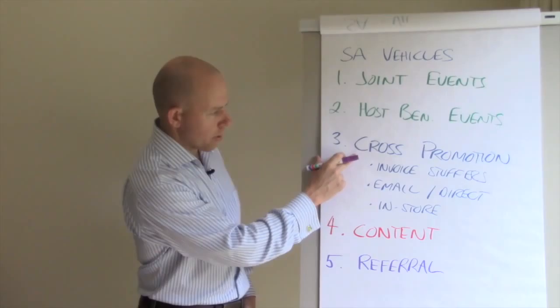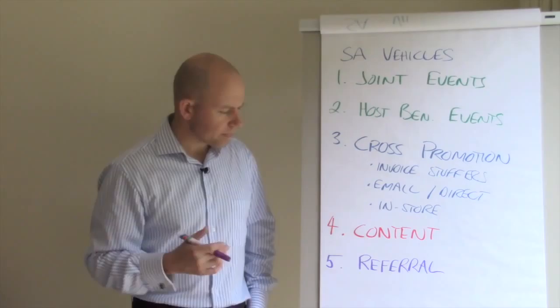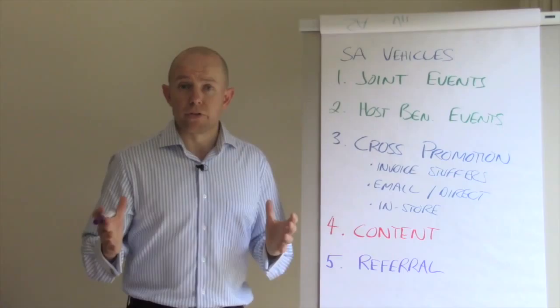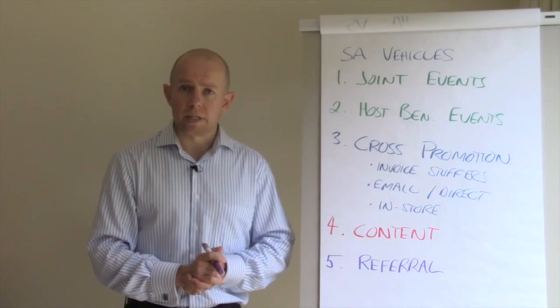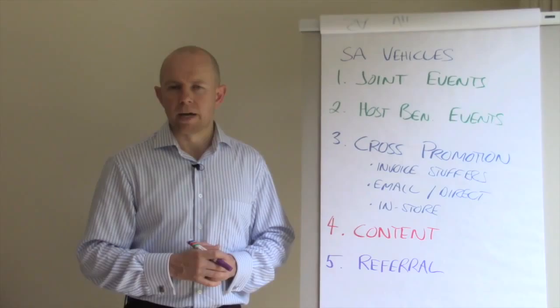This works really well, particularly for professionals. If you've got a larger database, you might need something more leveraged, like an active referral program — which can tie into cross-promotion and in-store promotions. You could also run competitions for your alliance partner, where the prize is something high-value they're giving away. Ultimately, all of these are a form of referral, but here we're really talking about a specific, direct referral where you introduce someone to your alliance partner.